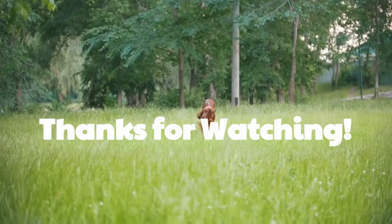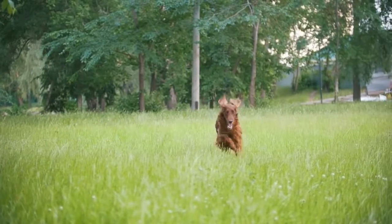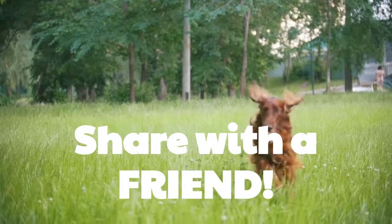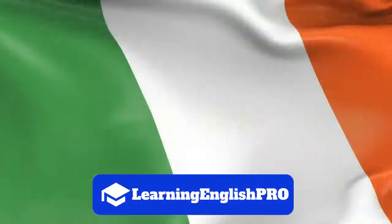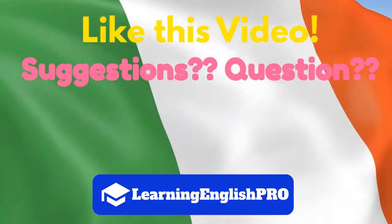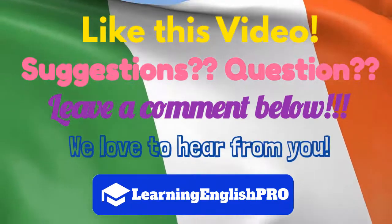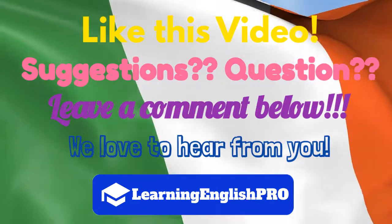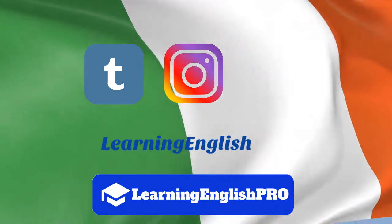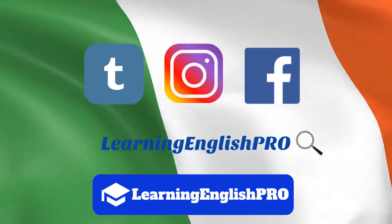That brings us to the end of our video. Thank you so much for watching — we really value your support. Do you have a friend learning English? Why not share this video with them and tell them about Learning English Pro? Please like this video, and if you have a suggestion or a question, why not leave a comment below? We love to hear from you and we read all your comments. Check out our social media on YouTube, Tumblr, Instagram, and Facebook. Follow us today and remember, keep learning English like a pro.